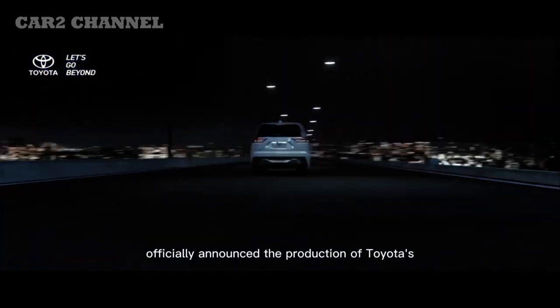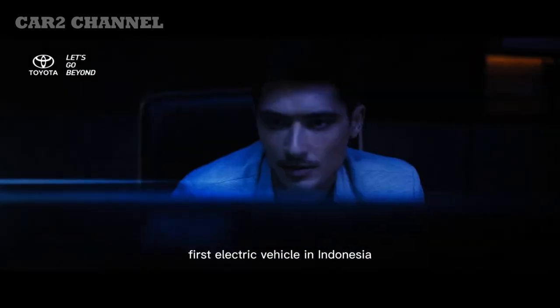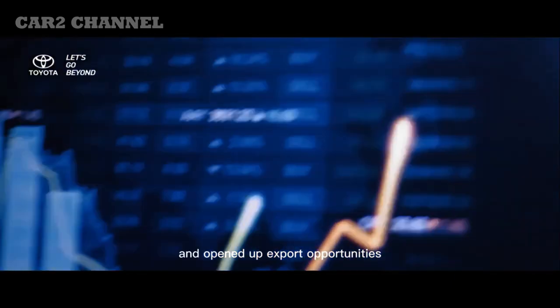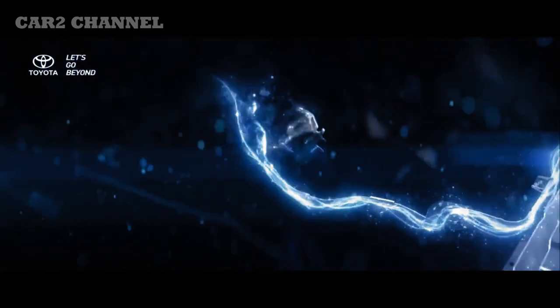PT Toyota Astra Motor, TAM, resmi mengumumkan Toyota Kijang Innova Zenix. Kini Toyota Kijang Innova merupakan mobil hybrid, elektrifikasi. Berikut spesifikasi lengkap dan harga Toyota Kijang Innova Zenix.